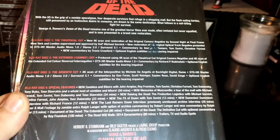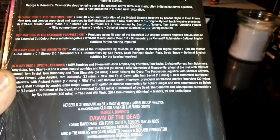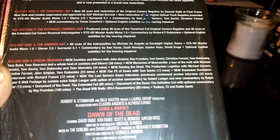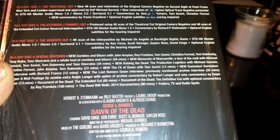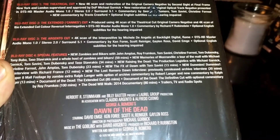You get the Argento cut, the extended cut, and the theatrical cut, along with a whole bunch of features — some new, like Zombies and Bikers with John Amplas, Memories of Monroeville, new FX, and new Raising the Dead. A whole bunch of stuff that's new just to this set.